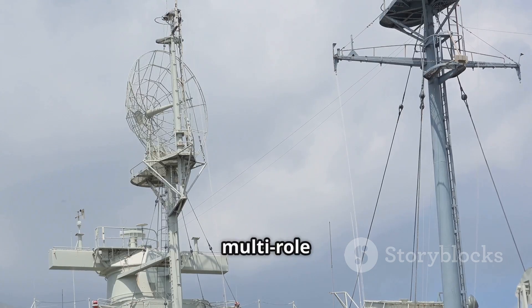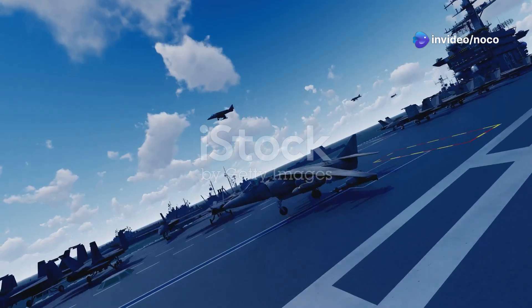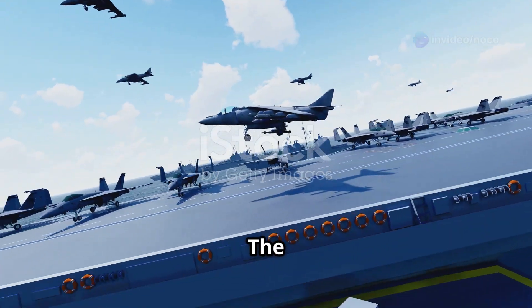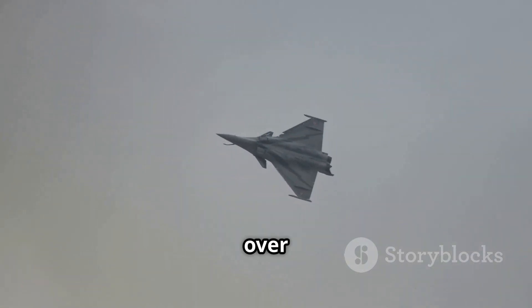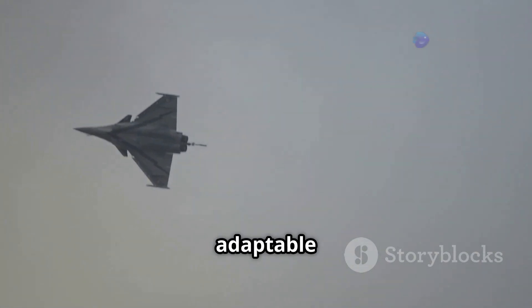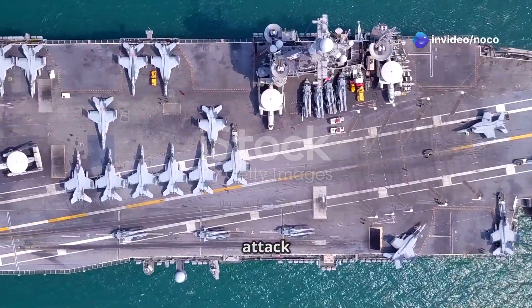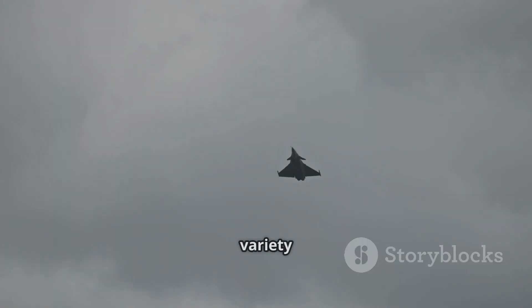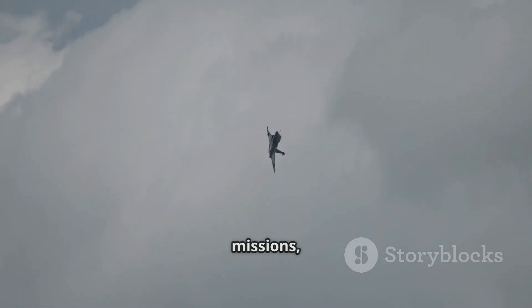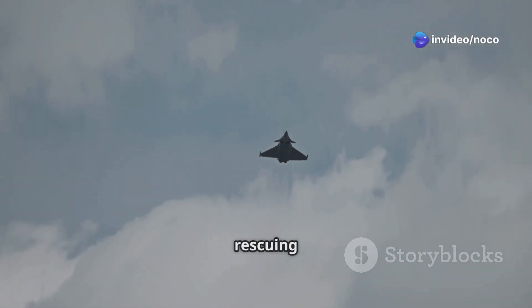The carrier has a sophisticated multi-role radar system, the DRBJ-15, which can track many targets from far away. The Charles de Gaulle's real strength is its ability to launch aircraft all over the world, thanks to its adaptable air wing. The carrier can hold up to 40 aircraft, including fighter jets, attack planes, helicopters, and support aircraft. This variety allows it to perform many missions, from controlling the air and attacking ground targets to scouting and rescuing people.